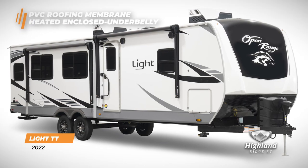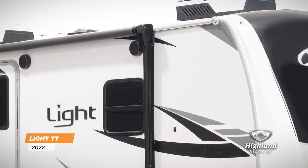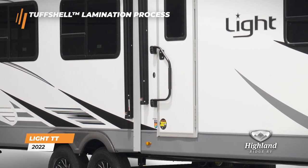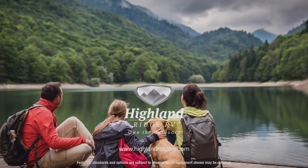you'll find that our PVC roofing membrane and heated enclosed underbelly will help to keep your unit cool on hot summer days and warm on a chilly evening. You can also feel confident in our tough shell vacuum-bonded lamination process. The Light travel trailer is lightweight and ready for your next adventure.